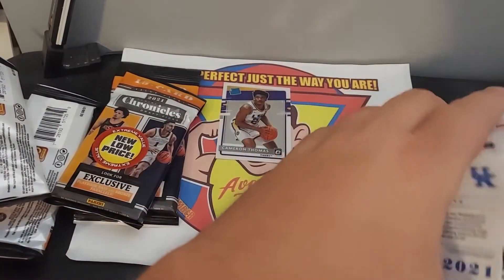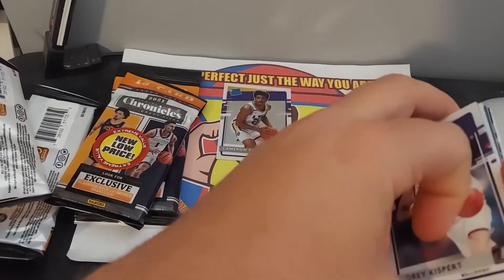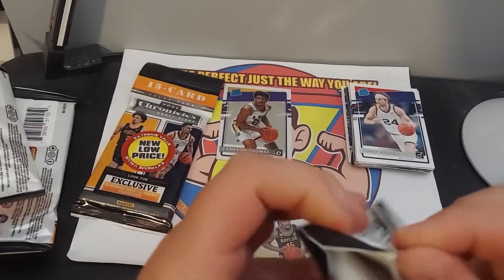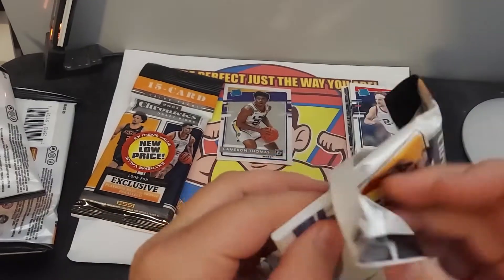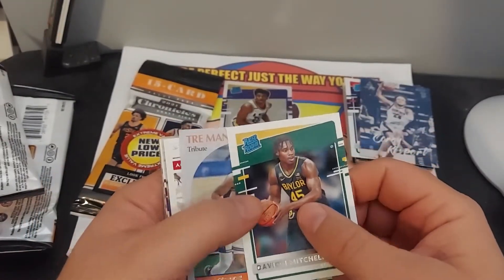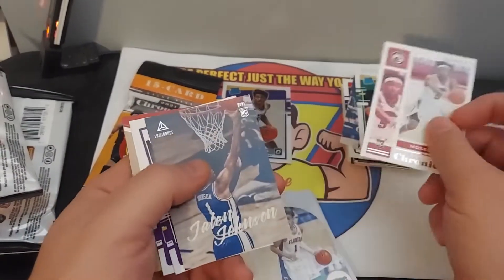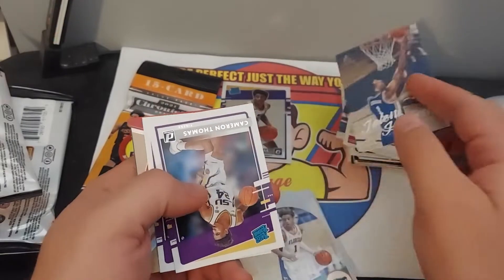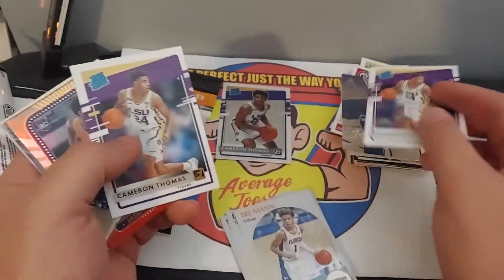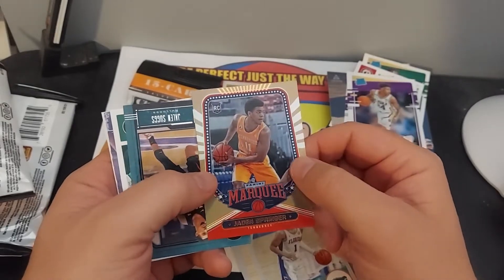Let's get these a little bit better — in case one of these guys are a super hall of famer. Corey Kispert, Davian Mitchell, Trey Mann, Moses Moody, Jalen Johnson, Cameron Thomas, and a gold Cameron Thomas, Jaden Springer — that's a nice one.